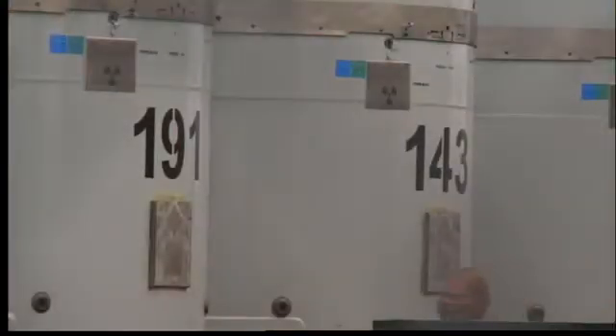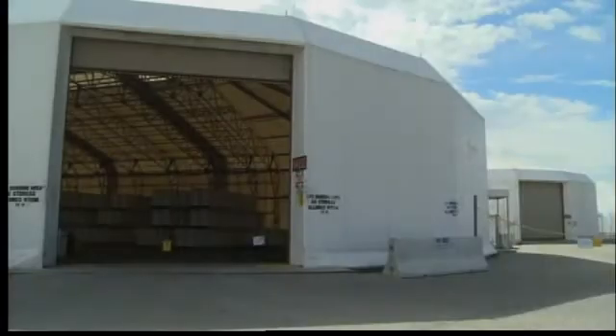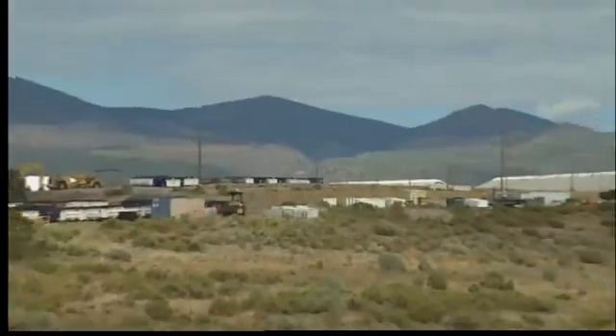The lab says it's boosted shipments within the past few years. We're trying to close Area G as soon as possible. In Los Alamos, Jeff Todd, KRQE News 13.